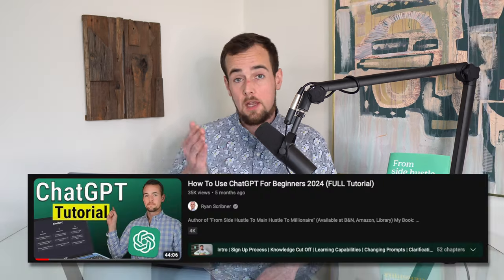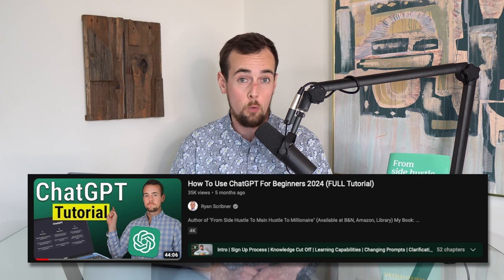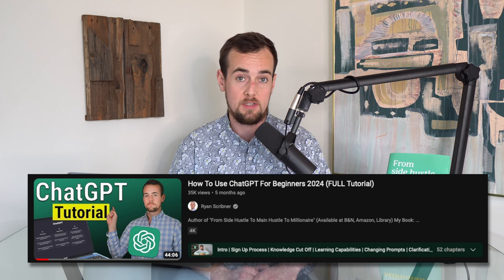The GPT store offers customized versions of ChatGPT that can do a heck of a lot more than simple text — think of it like ChatGPT on steroids. And if you're new to ChatGPT, be sure to check out my full 45-minute tutorial on how to use it.